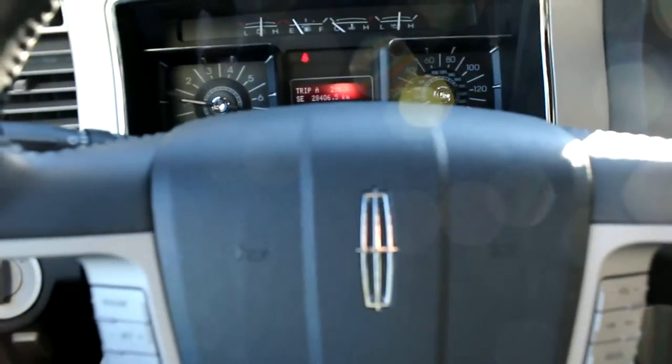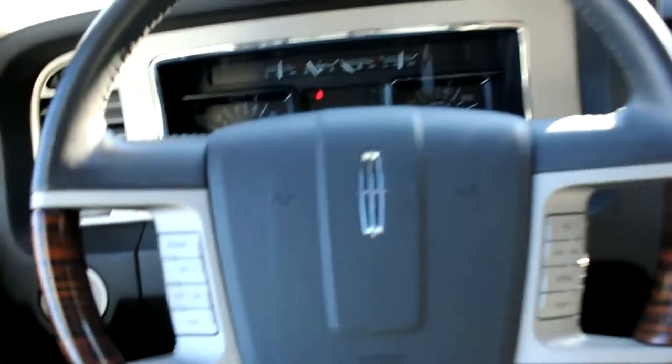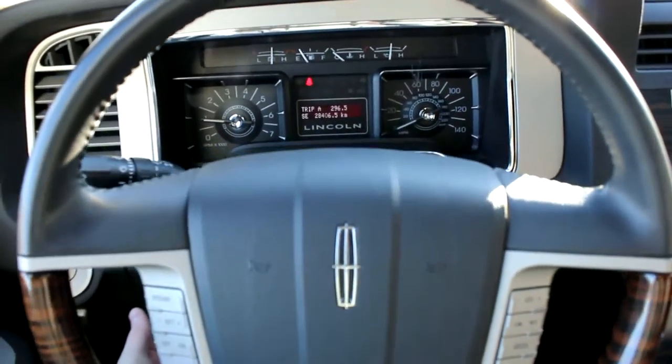One other nice thing with the Lincolns — I'm sure you're aware — but this steering wheel tilts all by itself, it's all power tilting.